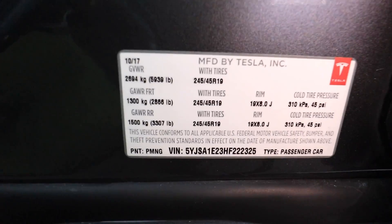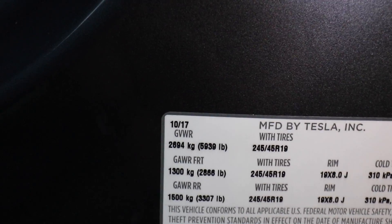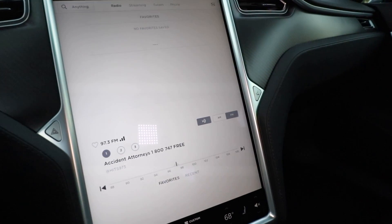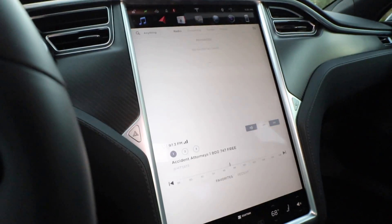Let's check the manufacture date. Manufactured October — that's perfect. So we definitely have a later model here. This is a nice car — brand new, 300 miles on it.